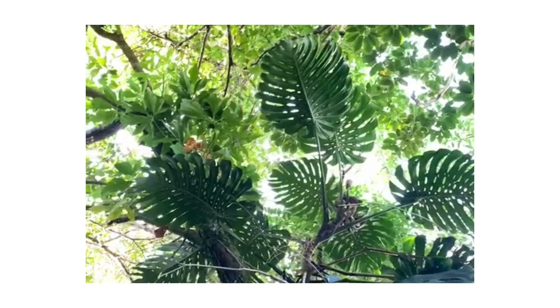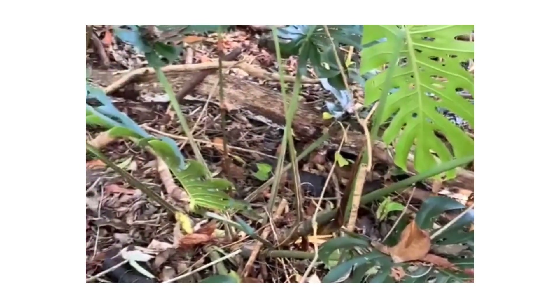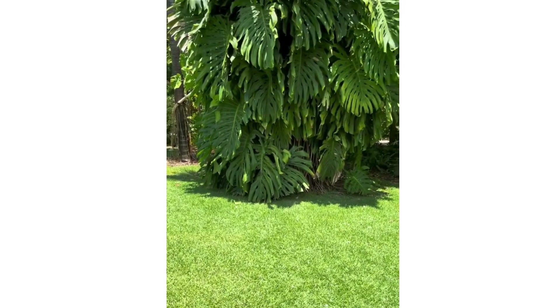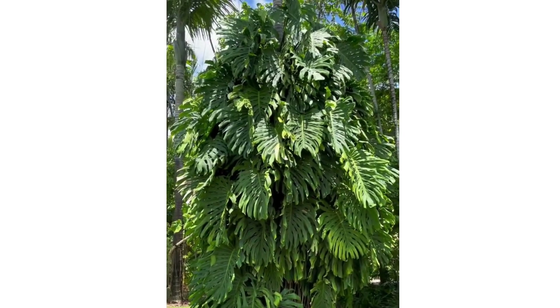It likes warm, humid places — think of places like Mexico and Panama. The Monstera Deliciosa is a climber. In the wild, it uses its strong roots to climb up tall trees, and it can grow very big, as tall as a house.